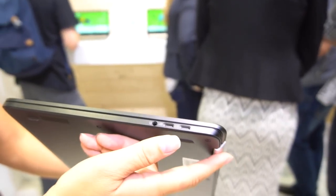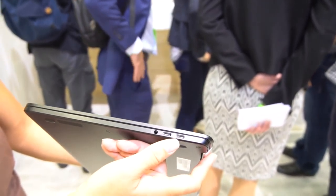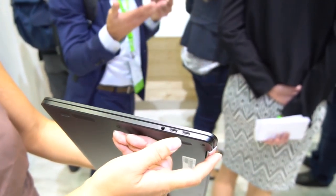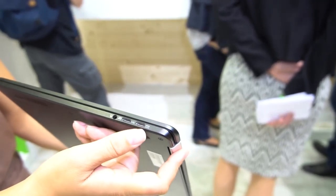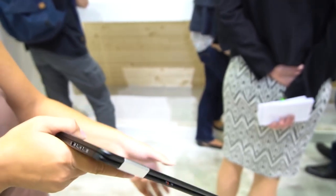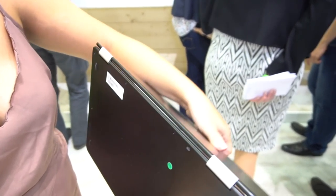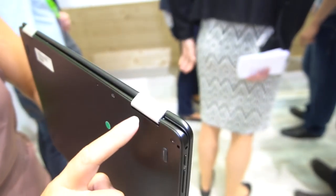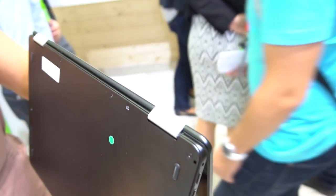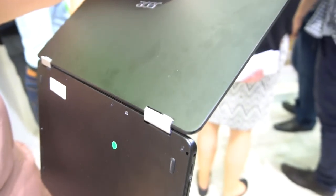On devices this thin, like the MacBook or the ZenBook 3, we've only got one Type-C. I like having two options because you can power one and transfer data with the other. They have this great two-hinge design — the first hinge goes and then it hits here and the second hinge starts.